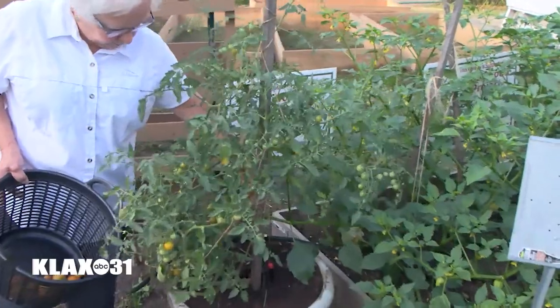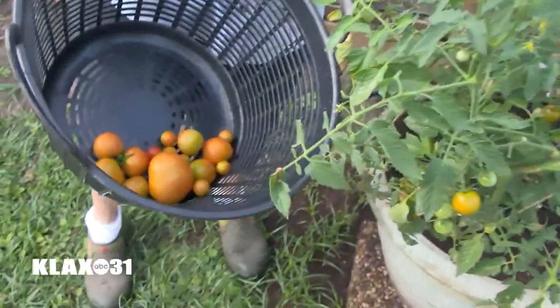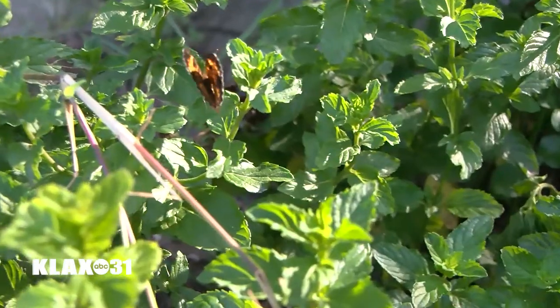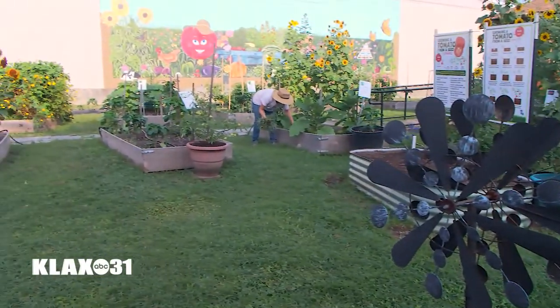When you have an abundance of vegetables or fruit and you don't know what to do with it, bring it here to Good Food Project. We'll weigh it up, bag it, and then distribute it to food bank neighbors so that they can benefit from that fresh, locally grown food. That's the way we're going to be able to help each other, to be able to survive these trying times.